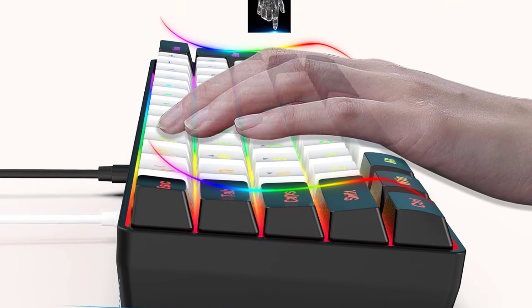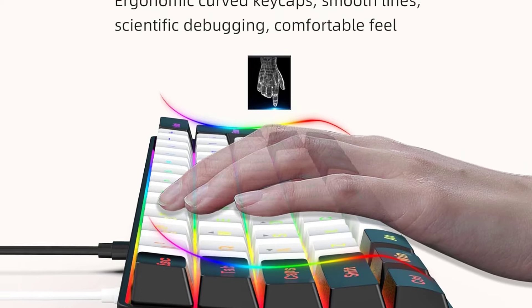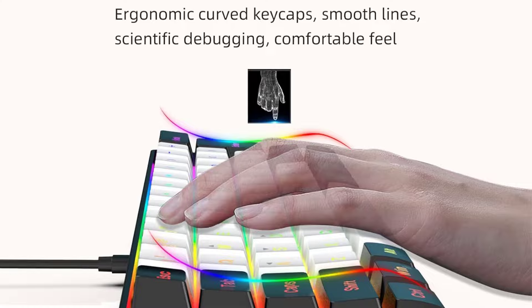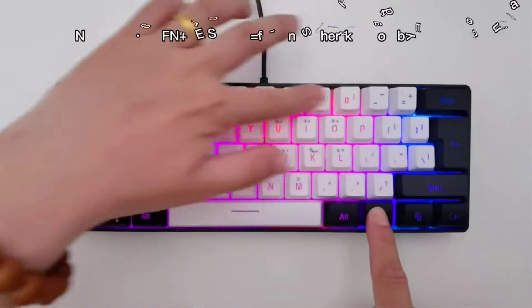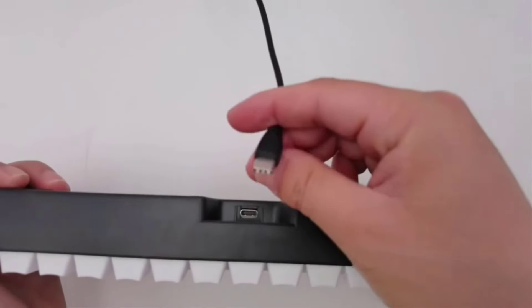Note that this keyboard isn't available through any major online retailers. Instead, you'll have to order it from Wooting's website. If you're a gamer who needs arrow keys or a numpad, this keyboard is also available in a full-size version called the Wooting 2He.